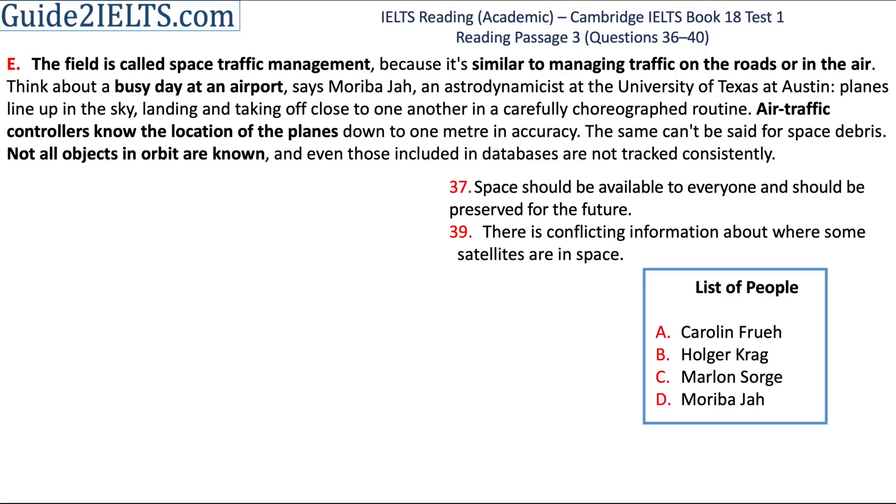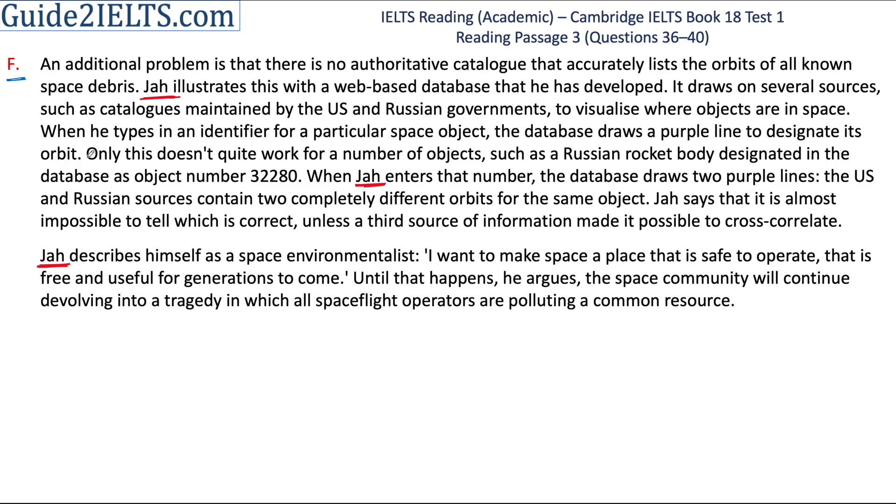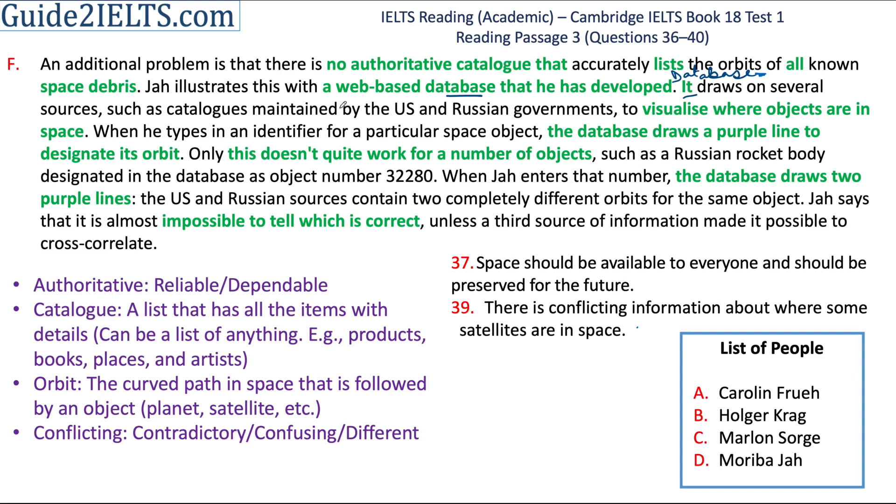Now we start with option D, Moriba Jah, who is mentioned in both sections E and F. So I will start with section E. The first sentence tells me that this is about space traffic management, and through the paragraph, managing traffic in space is compared to managing traffic in the air or on roads. On your screen, some parts of this paragraph are in bold. It doesn't seem like any of the statements in the question match with this paragraph, but Moriba Jah is mentioned in section F as well, which has two paragraphs. So let's read section F.